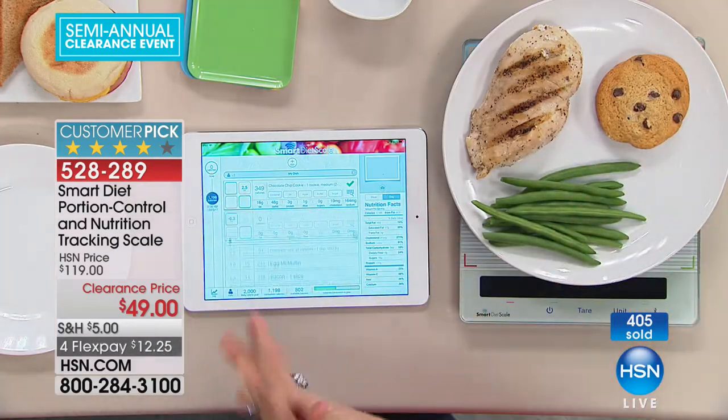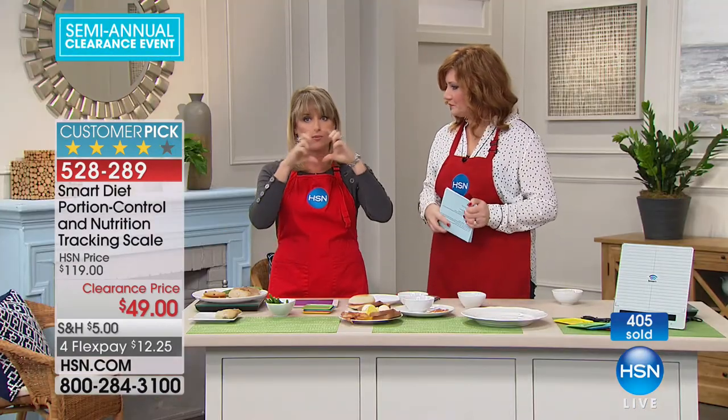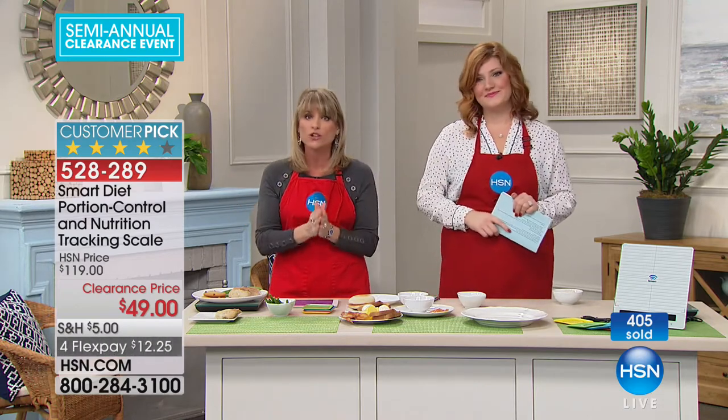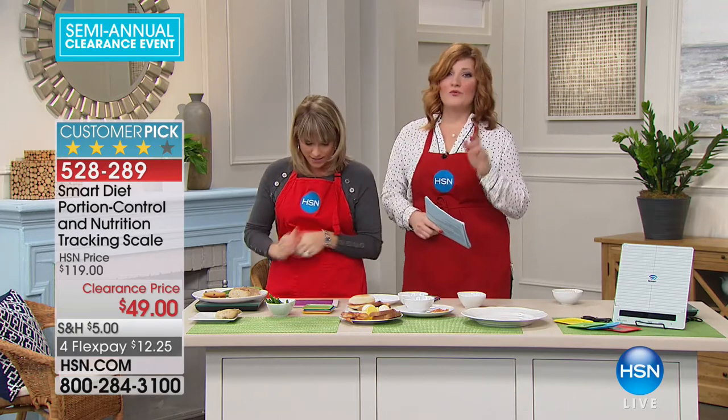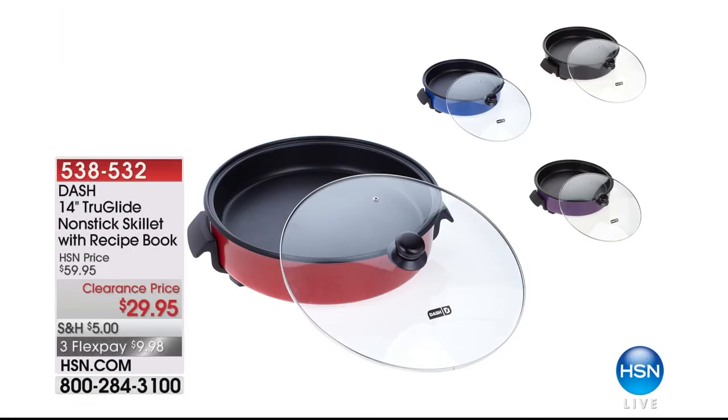Your health is everything. Do this for yourself, especially going into the new year when we all have those resolutions. Get a jump start. This is coming home within four to seven business days at the best and lowest price anywhere in the market. Four flexible payments of $12.25. Once you spend $75 on clearance, you get free shipping and handling. If you want to give this as a gift for the health-conscious person in your life, print it as a picture, wrap it up under the tree. Thank you, Kelly — Merry Christmas. Read the reviews because this is hands down a customer pick.